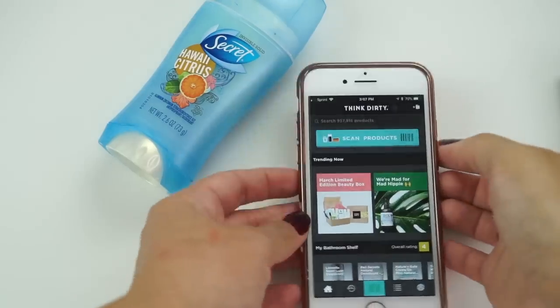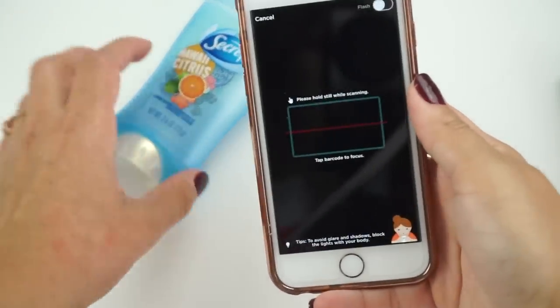So my thought is: why don't we actually find out what is in the products we use daily? I wanted to start with the Clean Cabinet Challenge Body Edition, and I personally want to be the first subject. I went into my bathroom, pulled a few products I use rather often if not daily, and wanted to see what's in them. I first used an app called Think Dirty.